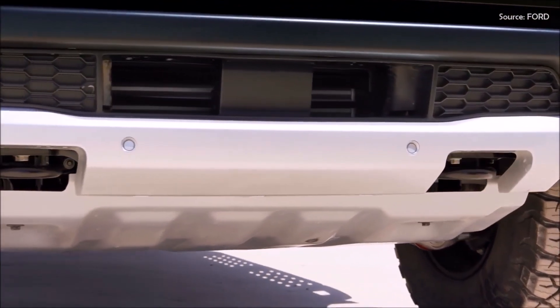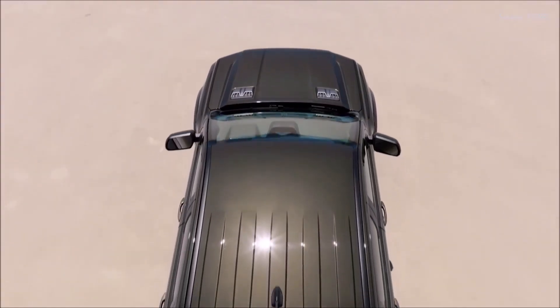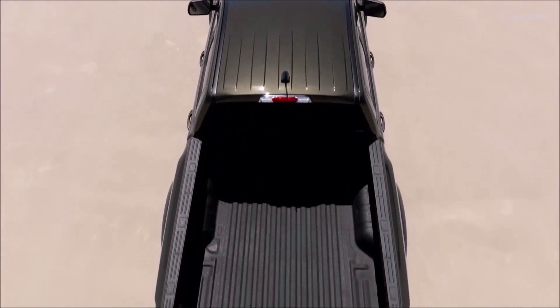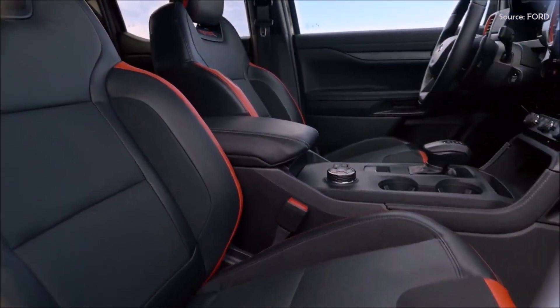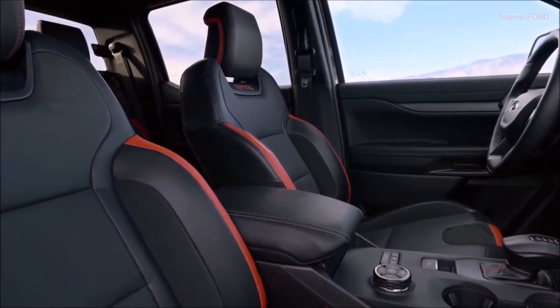Underneath, the Ranger Raptor boasts serious underbody protection, including a thick front bash plate made of high-strength steel and dedicated engine, transfer case, and fuel tank shields. Inside, the Raptor's cab is built for performance, with a sport steering wheel including cast magnesium alloy paddle shifters for quick transmission control.